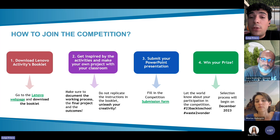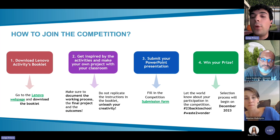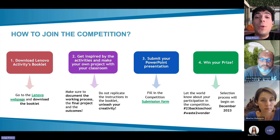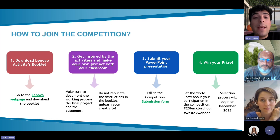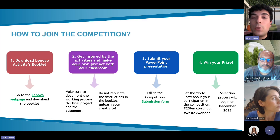While filling the submission form, you must select the appropriate age category for which you are entering the competition. The last step will be to let the world know about your participation by sharing your activities on social media and tagging the STEM Alliance and Lenovo, and also using the hashtag '23 Back to School' and 'Ways to Wonder.'